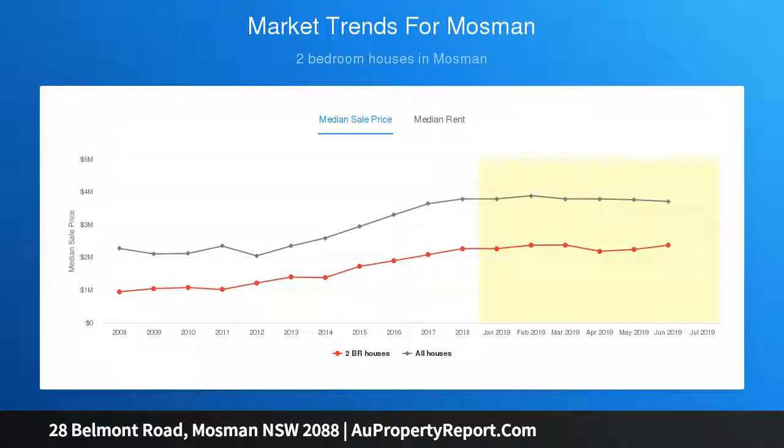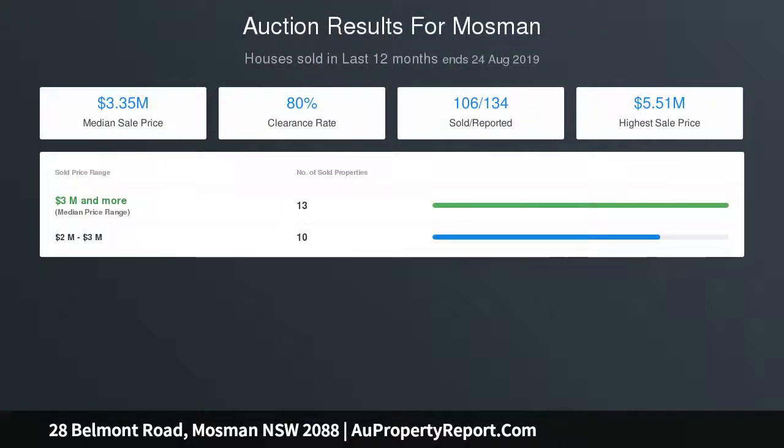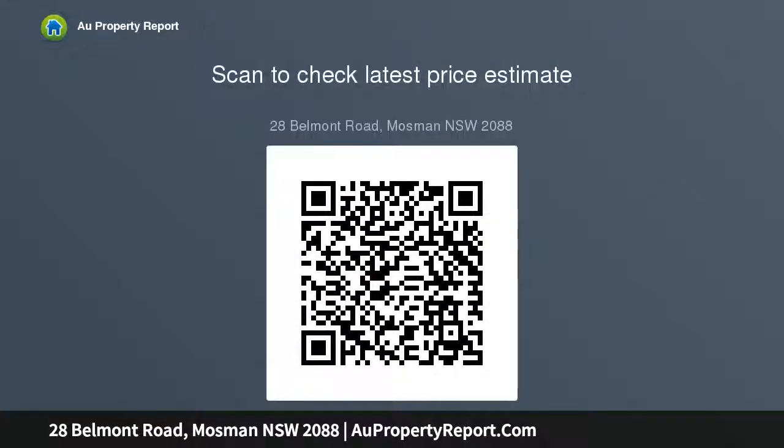Additional features include: zoned residential R2, four existing dwellings on one title, generous corner block with 15.24 metres frontage to Belmont Road and 45.7 metres frontage to Noble Street, short walk to Mosman village, schools, and city transport options.